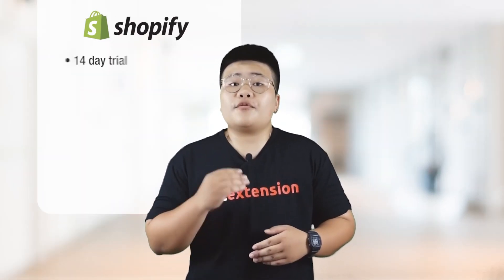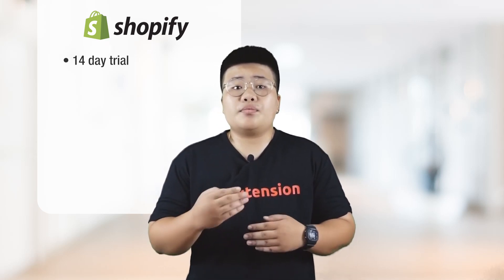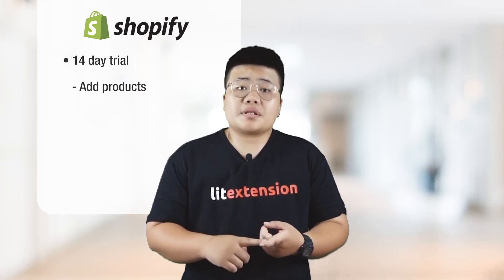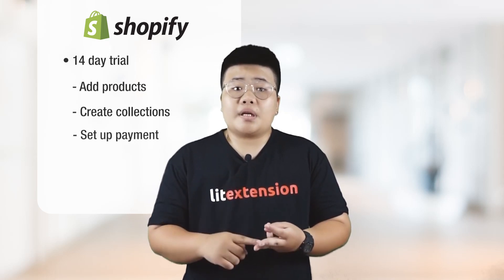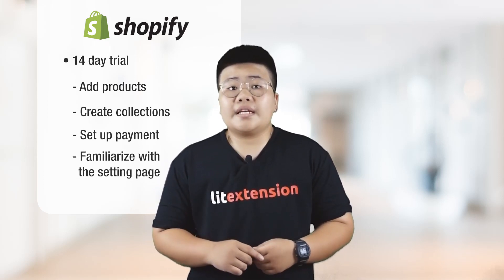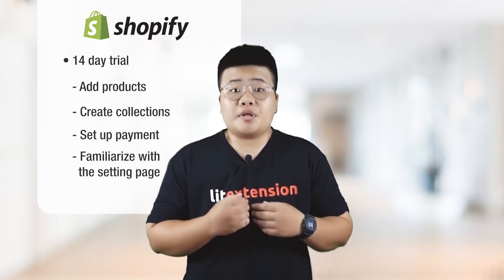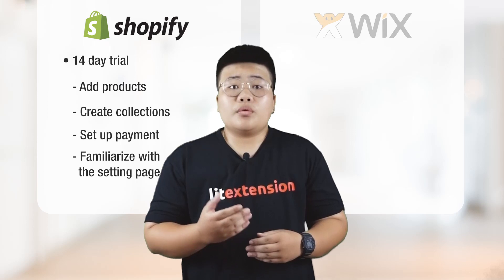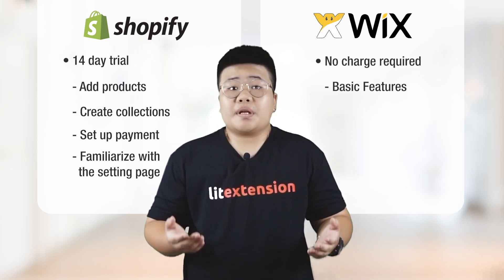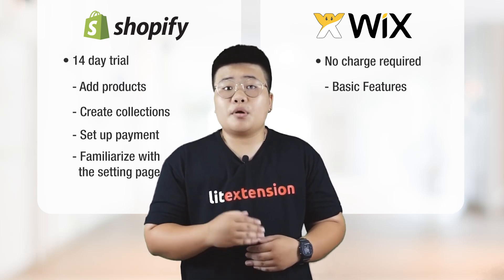Shopify offers you a 14-day trial, with which you have a chance to get an overview of how features can help you sell your products and build your business, since you can add products, create collections, set up payment gateways, familiarize with the settings page, and so on. You can find the link in the description below to experience one of the most powerful e-commerce platforms, which can be made use of with no charge. Even though it's free, all basic features but payment methods are available for everyone to effortlessly design a potent website.